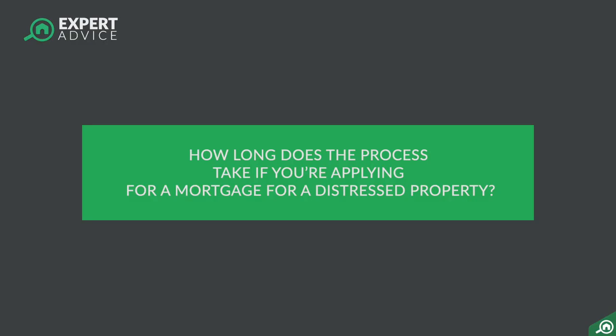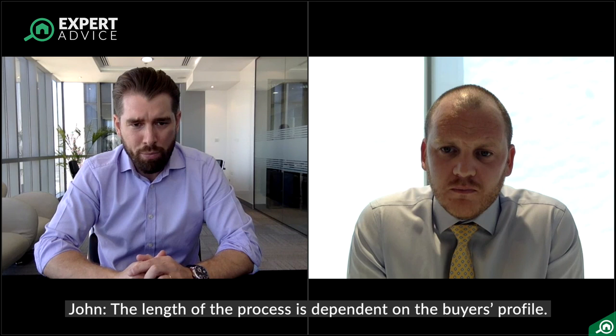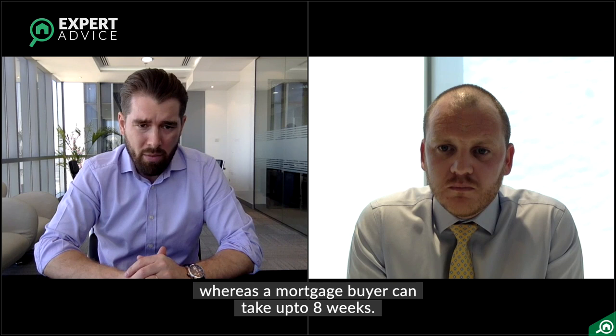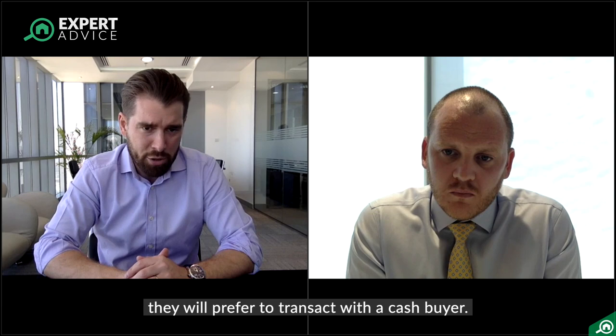As a sort of plan for a mortgage, how long does that process take? The process can take a different length of time depending on your profile, but it can be very quick. We would always say that a cash buyer can transact within a couple of weeks — within a week — whereas a mortgage buyer could take eight weeks. So obviously if urgency is important to the seller, they're going to prefer to transact with a cash buyer if one is available.